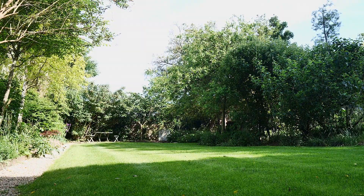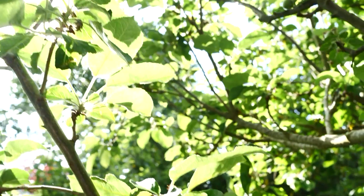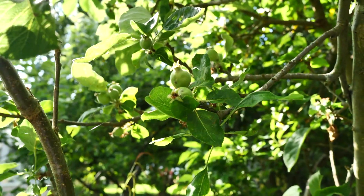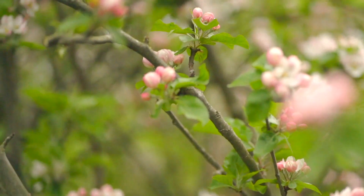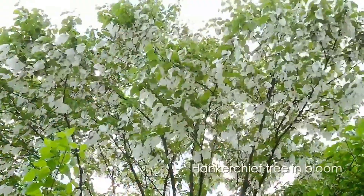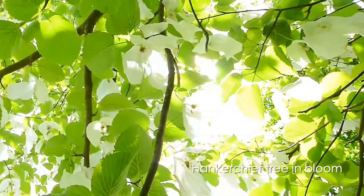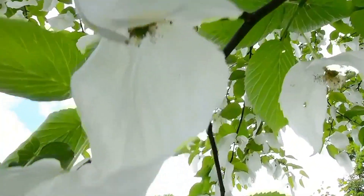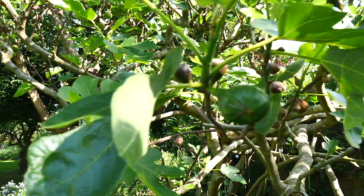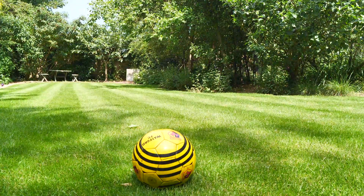We have a huge variety of trees in this garden. We have a small orchard at the bottom with pear, apple, and damson trees. We have a crab apple, and then probably the most unusual trees we have are handkerchief trees — we have three of them, and when they're in full bloom they are exceptional. The fruit trees give way to a wide expanse of lawn, which is great for football.